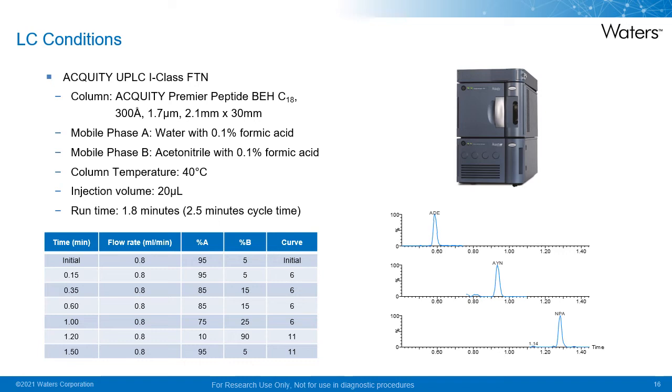The LC separation was performed on the Acquity UPLC R-Class system using the Acquity Premier Peptide BEH C18 column. The column is only three centimetres long, which allows for rapid separation and equilibration times. The mobile phases are water and acetonitrile with 0.1% formic acid, which is fairly standard for peptide separations. The column temperature is 40 degrees and 20 microlitres of the extracted sample is injected onto a step-based gradient with separation over a run time of 1.8 minutes with a 2.5 minute cycle time.